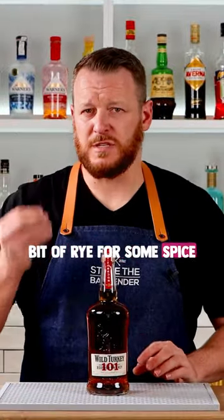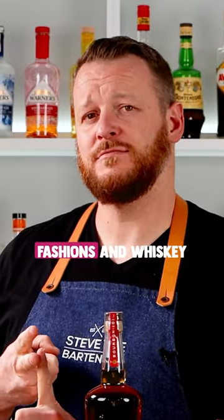It's got that little bit of rye for some spice and character, but it is sweeter and creamier, which is typical of a bourbon whiskey. Wild Turkey 101 is excellent for making gold rushes, old fashioneds, and whiskey sours.